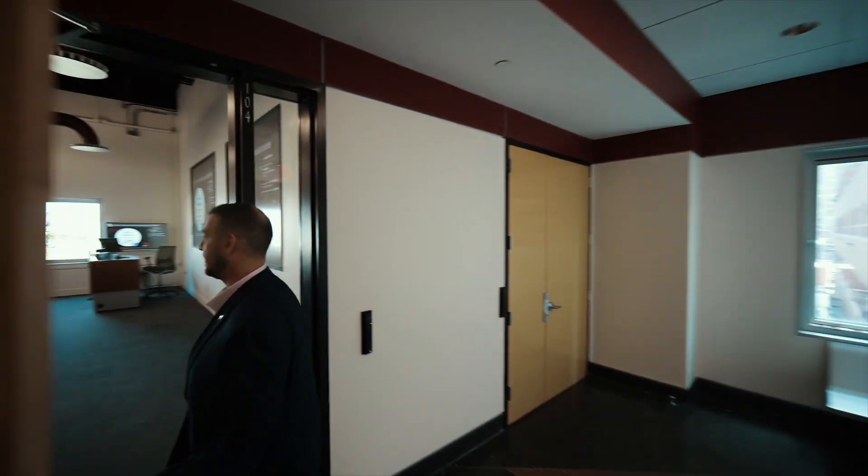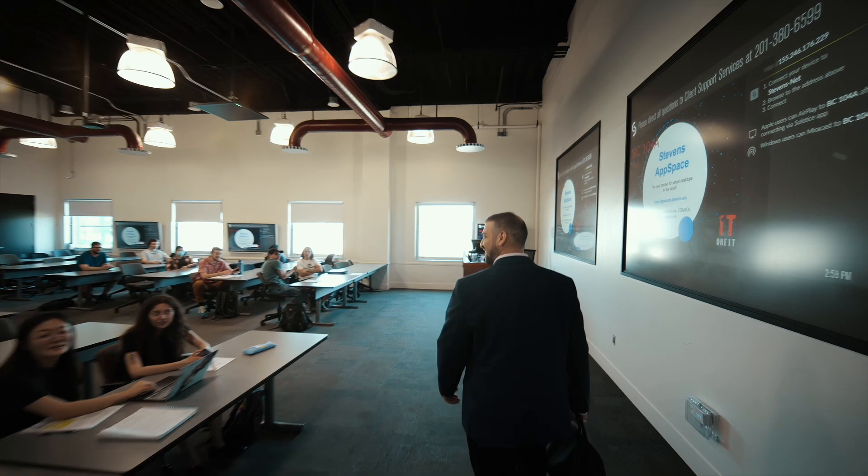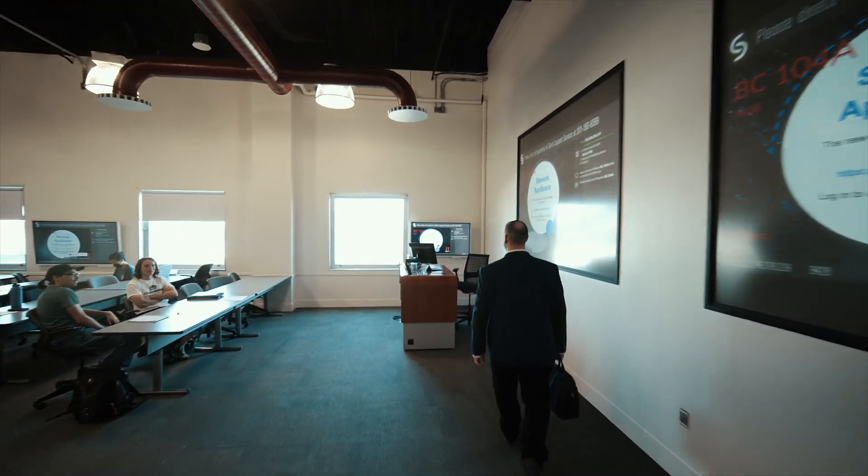My name is Misha Uziel Salman. I'm faculty in the mechanical engineering department at Stevens Institute of Technology. I teach a variety of classes, mostly in the area of robotics, mechatronics, automation, and control systems.